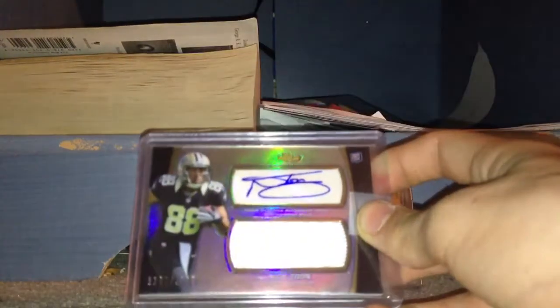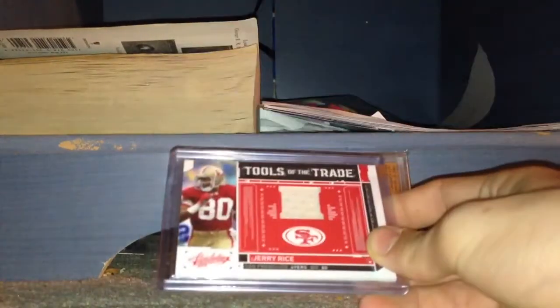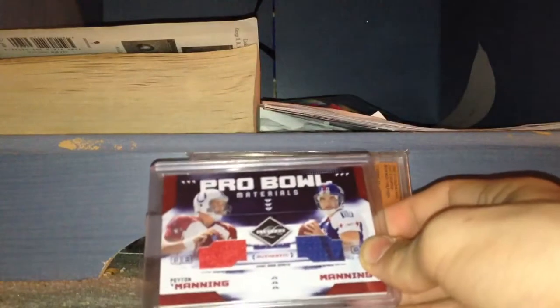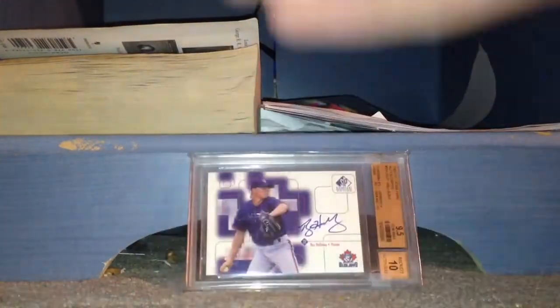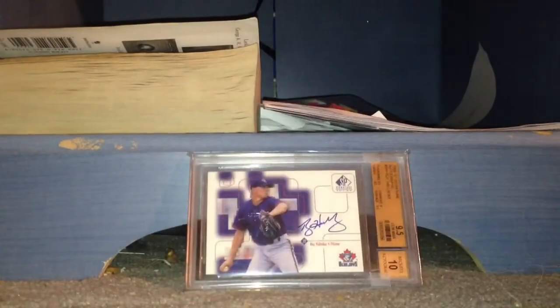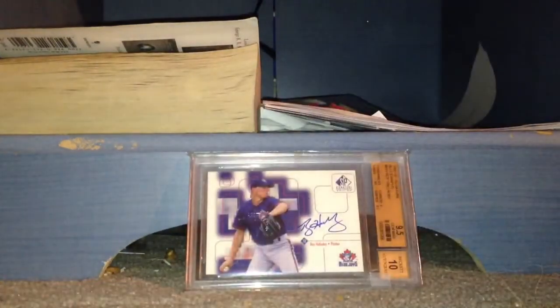Nick Toon jersey auto. Nick Toon chrome auto. Jerry Rice jersey. Miles Austin auto. Dual jersey of Peyton and Eli Manning. Patch of Tony Gonzalez. Dr. J jersey. Dub Jones auto. Reggie Wayne laundry tag. Raymond Felton jumbo patch. Joan Ameth dual jersey auto. Eric Decker helmet auto. And finally an SP Authentic jersey auto of Nick Toon.